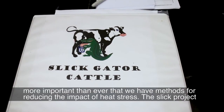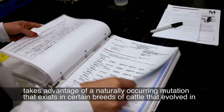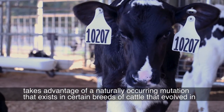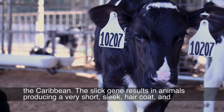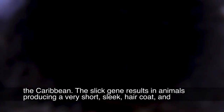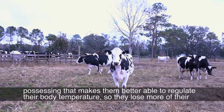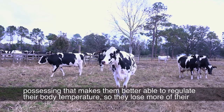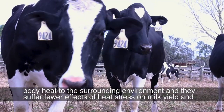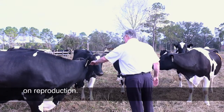The SLIC project takes advantage of a naturally occurring mutation that exists in certain breeds of cattle that evolved in the Caribbean. The SLIC gene results in animals producing a very short, sleek hair coat, and possessing that makes them better able to regulate their body temperature. So they lose more of their body heat to the surrounding environment, and they suffer fewer effects of heat stress on milk yield and on reproduction.